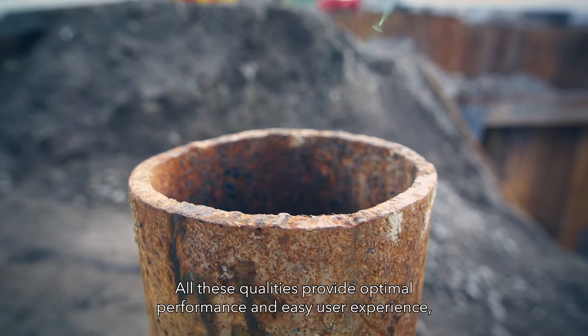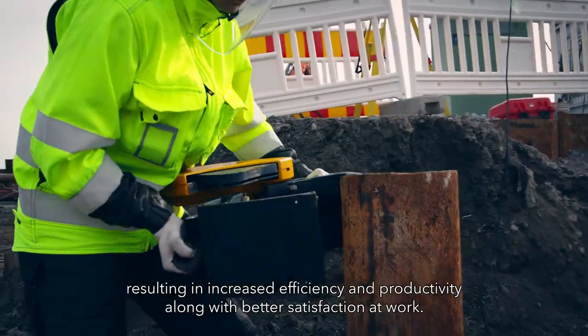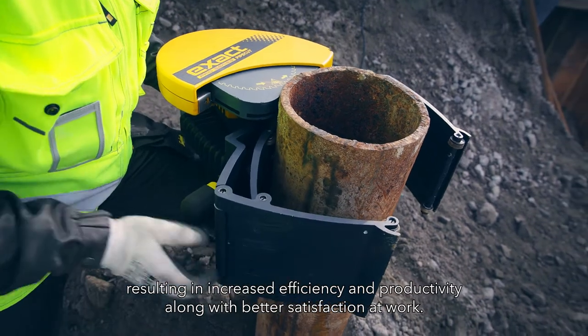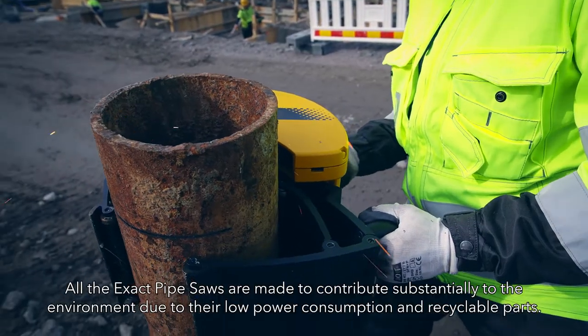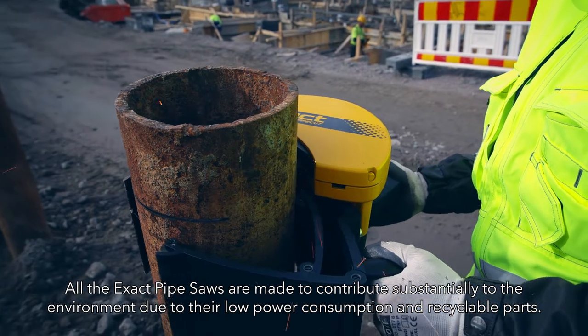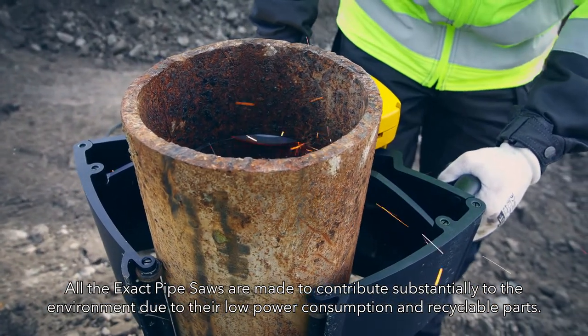All these qualities provide optimal performance and easy user experience, resulting in increased efficiency and productivity along with better satisfaction at work. All Xact Pipe Saws are made to contribute substantially to the environment due to their low power consumption and recyclable parts.